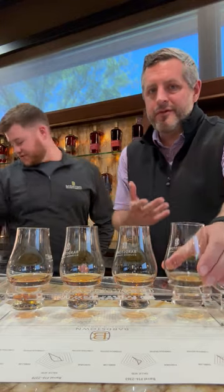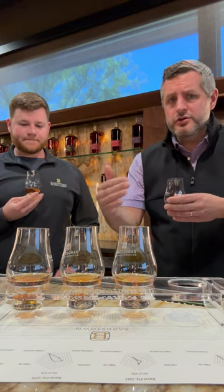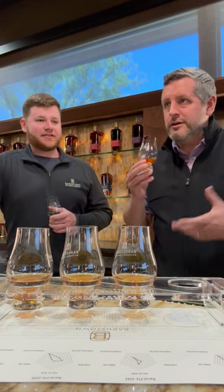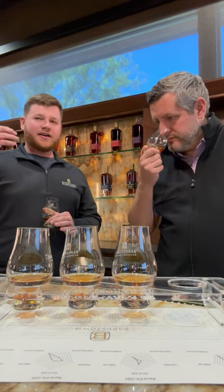Let's just dig right in. Like you said, these are all six years old. Barrel entry at 120 proof — about five proof points lower than kind of the standard legal maximum. But these are all going to be 123 to 125 proof and they're all going to be bottled at cask strength. So give me a little bit of an idea — you've smelled a lot of Bardstown whiskey. What's the house style to you? What are you looking for?